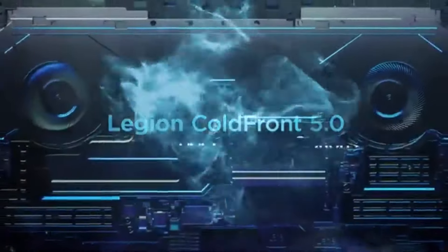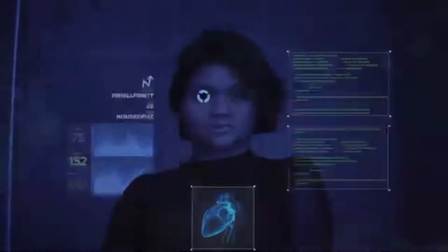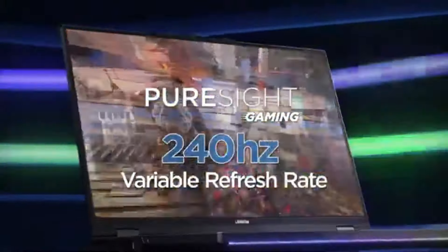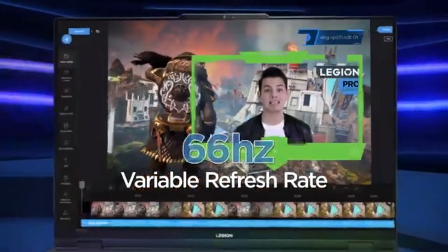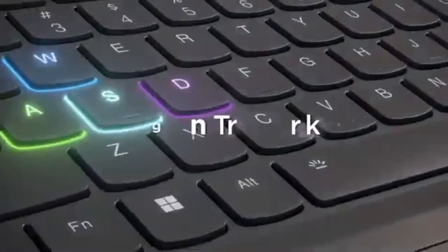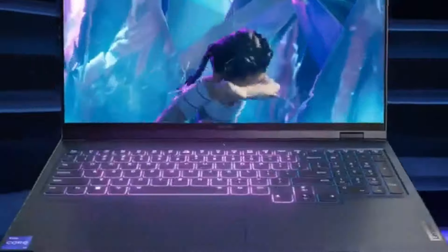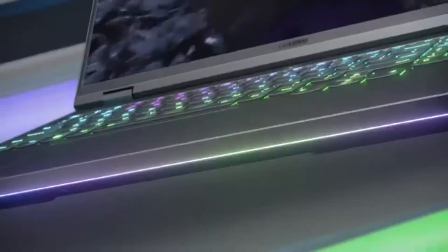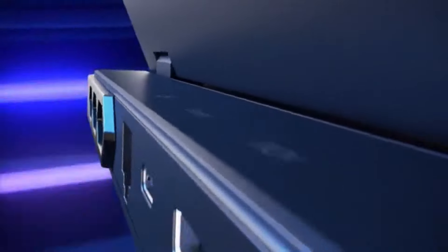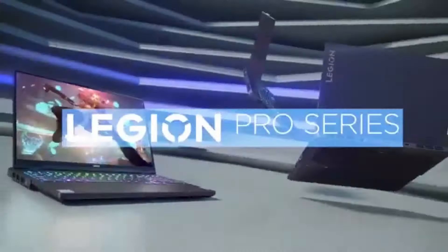In terms of design, the Lenovo LOQ has a sleek and modern aesthetic that is both functional and stylish. The keyboard features customizable RGB lighting, which not only looks great but also allows for a personalized touch. The laptop is surprisingly lightweight for a gaming rig, making it easy to carry around for LAN parties or gaming sessions with friends. Battery life also surprises with its longevity.